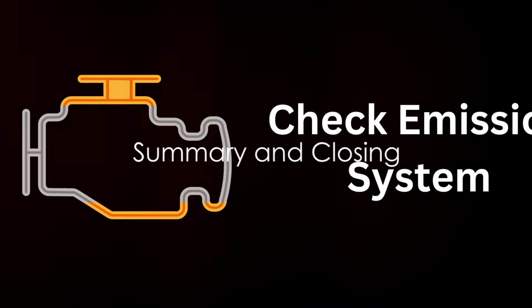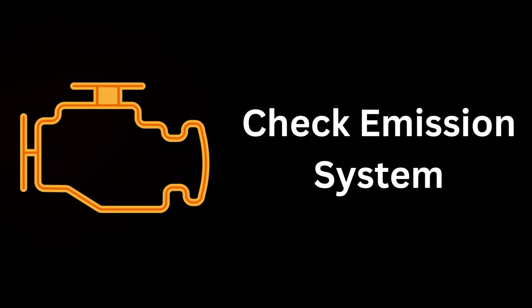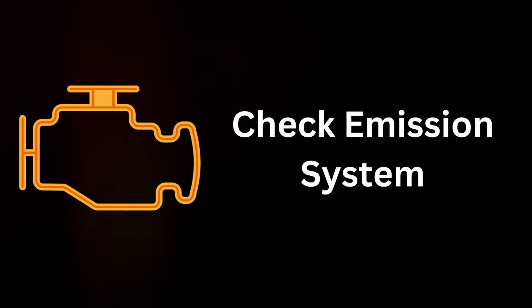To recap, the check emission system warning light is a signal that there's a problem with your car's emission system. It could be due to faulty oxygen sensors, which monitor the amount of oxygen in your exhaust gas and could be sending incorrect readings to your engine control unit. Or your catalytic converter, which reduces harmful exhaust gases, might be dirty or clogged.